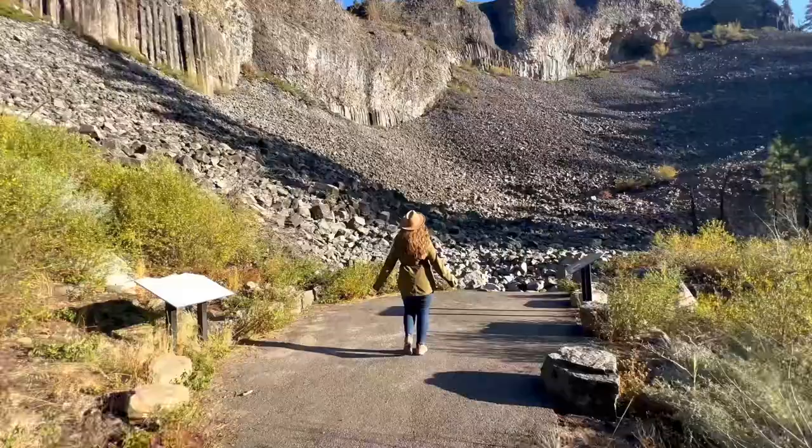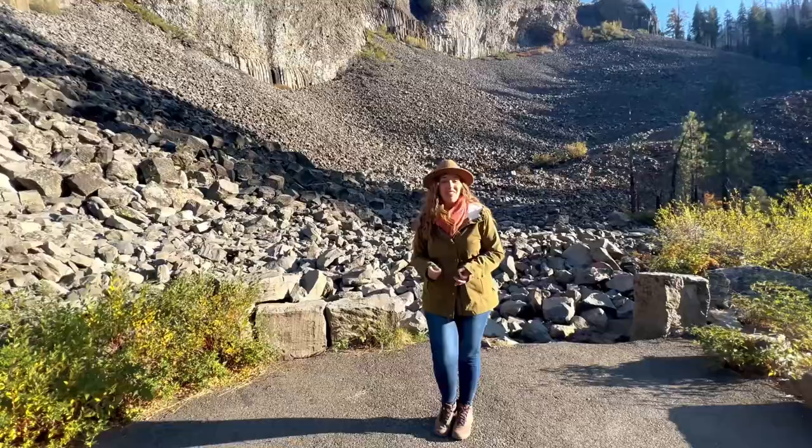There are many gems in Stanislaus National Forest, but Columns of the Giants should not be missed.